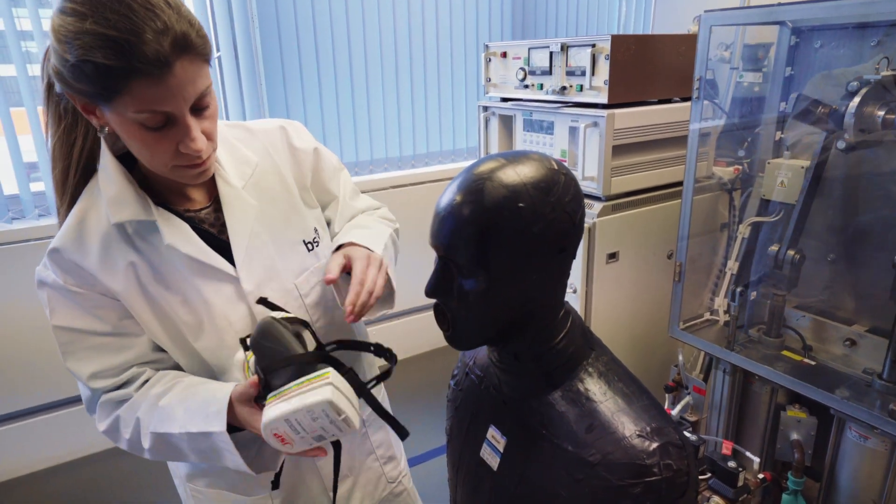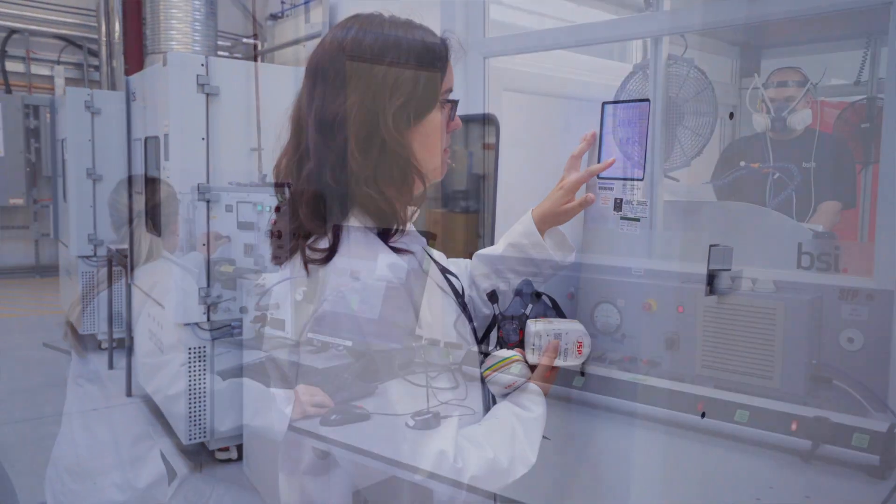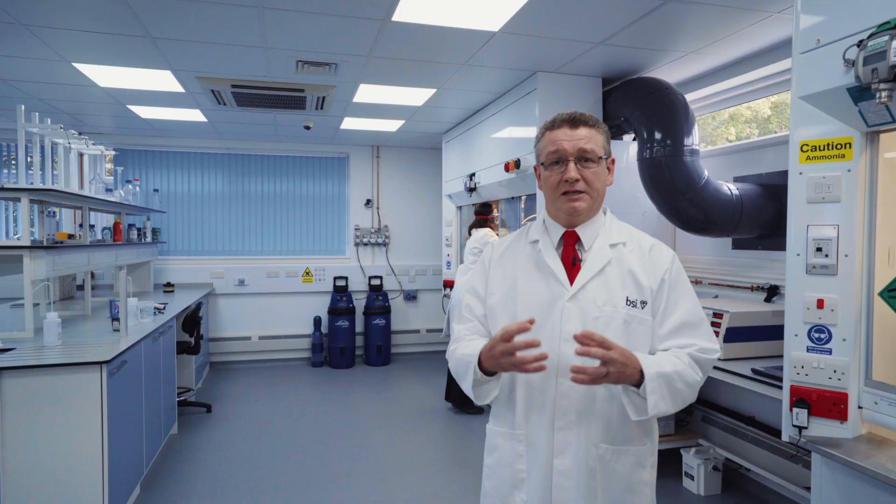It's important for us to be able to provide that service to customers because the interrelation between filters, masks, hoses, blower units and other parts of the system need to work together and not have interactions that are going to cause problems as a complete system.